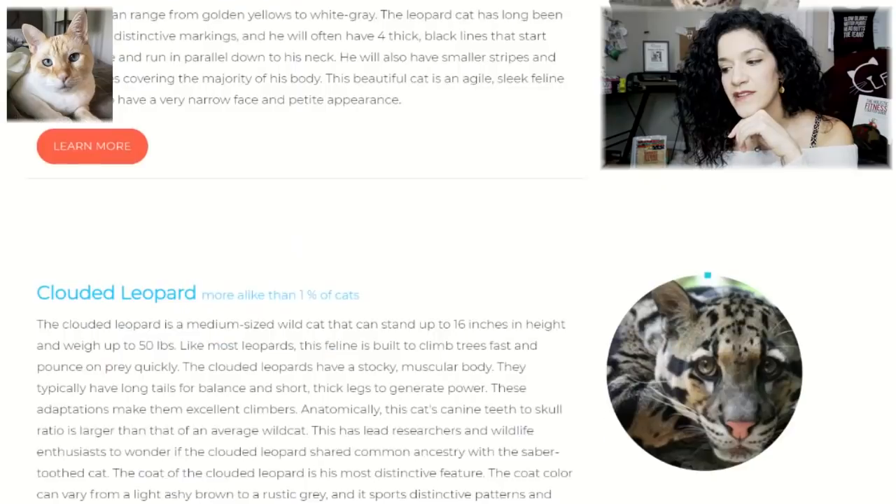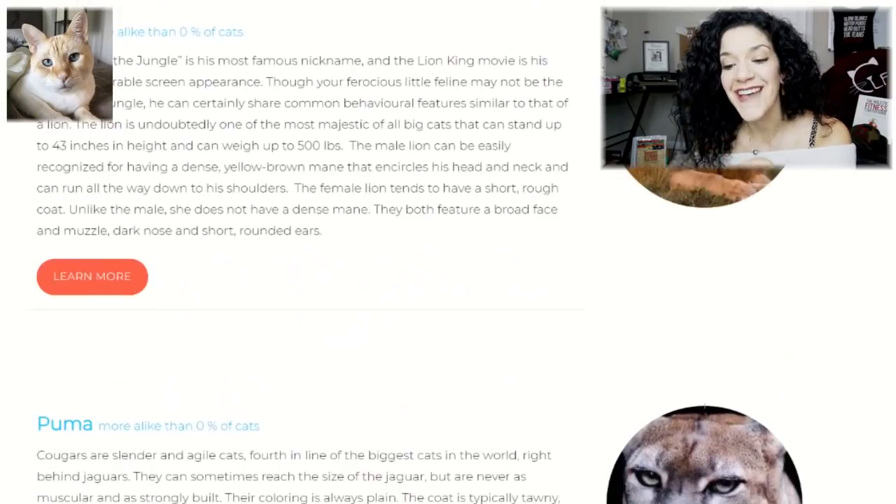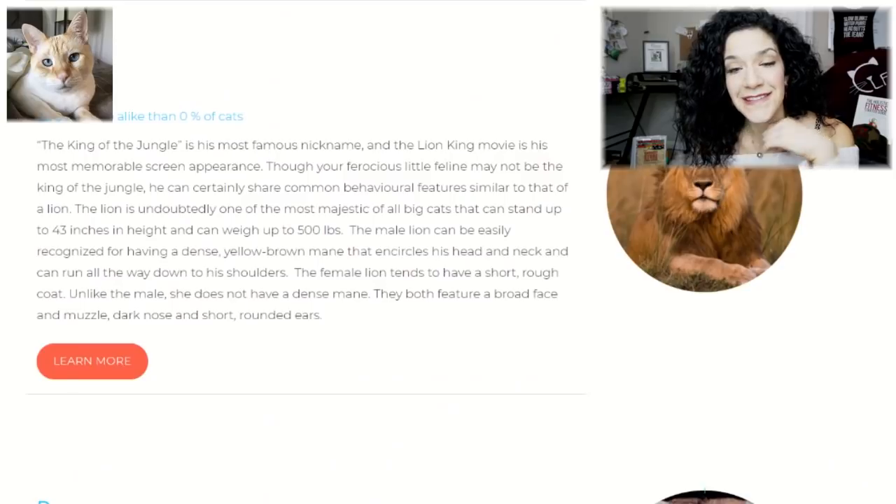Looking at all 13 related wildcats — Leopard Cat, Clouded Leopard — the last one is the Scimitar-toothed cat, same as Bella. Puppy is more alike than 79% of cats. Look at that! I honestly think I'm going to have to watch Ice Age after this.